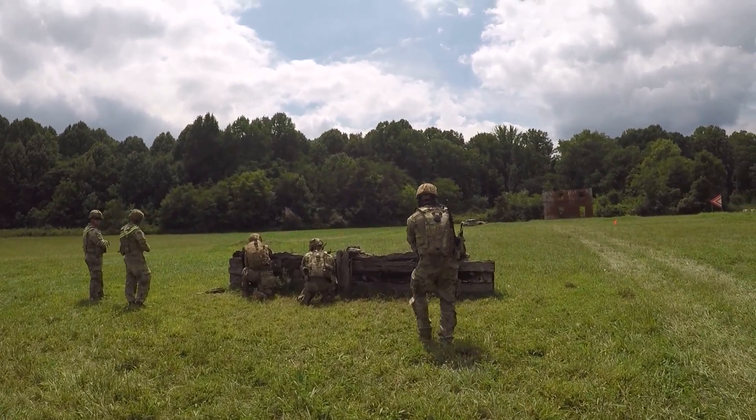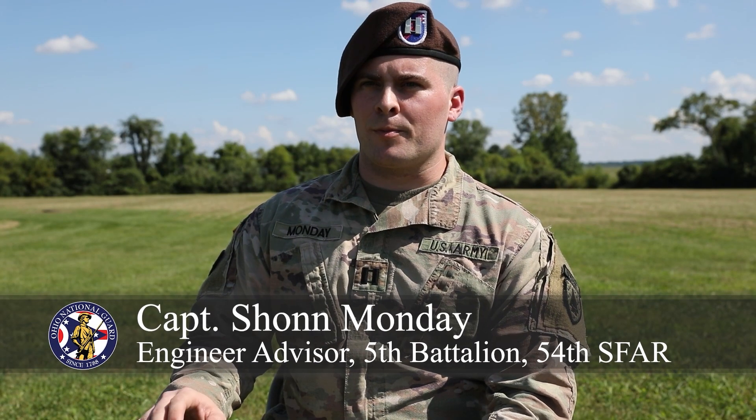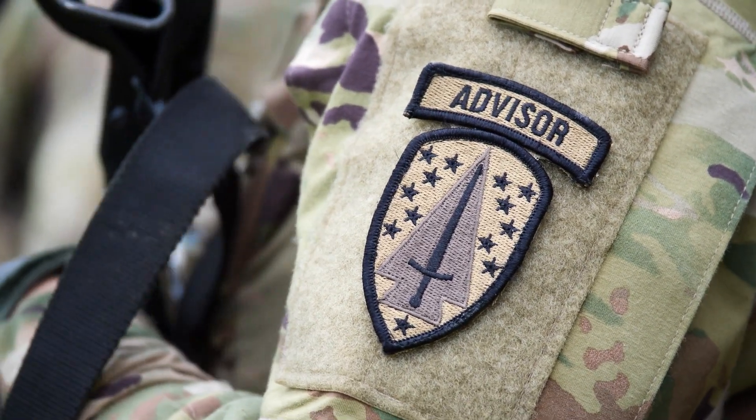I'm very excited — this is a great opportunity, it's not one that you can just get any other day. It's a four-man team, it's very small, it's very personal, and it allows us to get really hands-on and in-depth with another nation's military and their culture altogether.